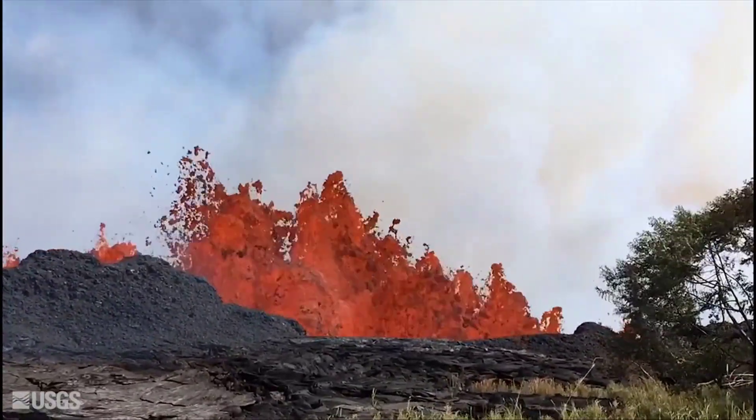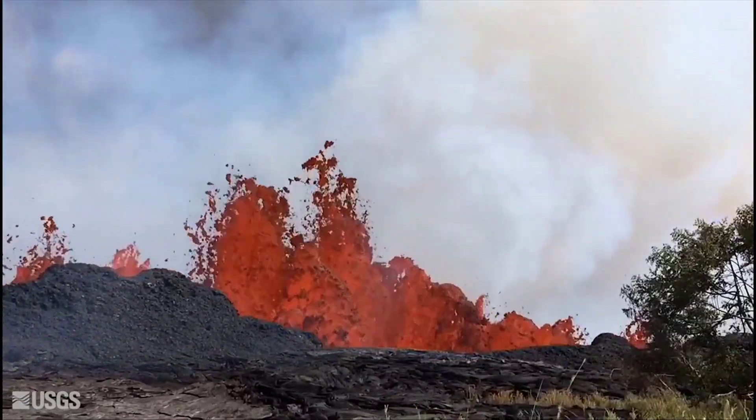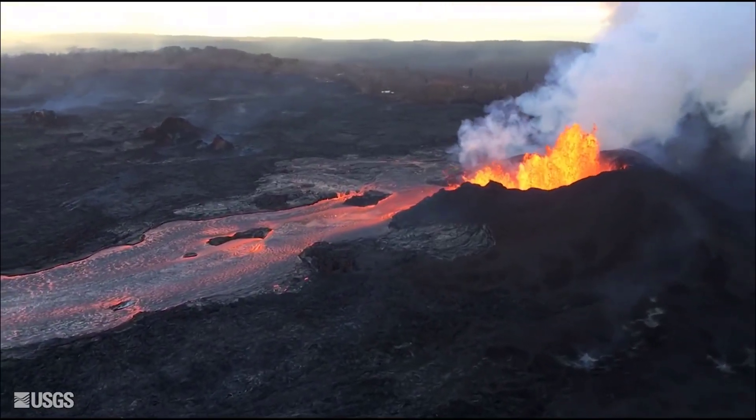The spatter cone from Fissure 8 is now 180 feet high according to the USGS's latest estimates. Lava fountains are still spurting from the fissure but rarely above this level.